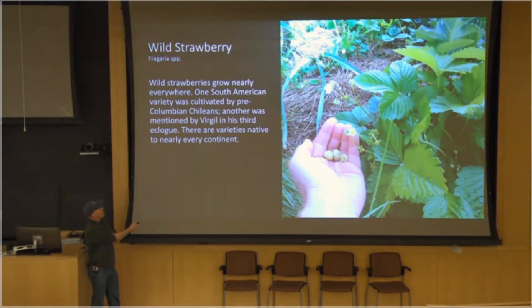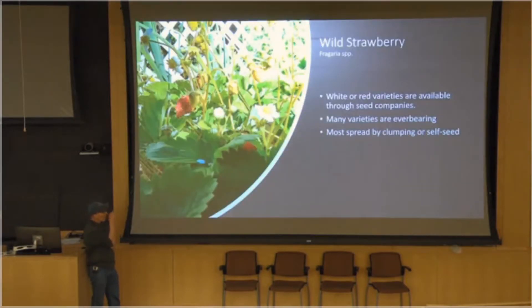The modern strawberry is a descendant of a combination of strawberries closer to wild strawberries. The wild strawberry has been around for ages — discussed by Virgil — it's been a popular fruit for a long, long time. There are white or red varieties. I've also seen white varieties with a little bit of red speckling around the seeds — beautiful. Widely available through seed companies. Many varieties are ever-bearing, and most spread by clumping. There are only a few varieties that send out runners. I call them clumping varieties — I don't think anybody else calls them that, but it's the only way I can describe them.